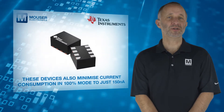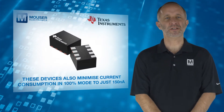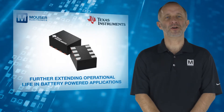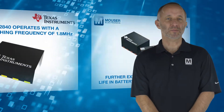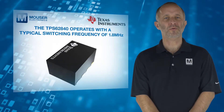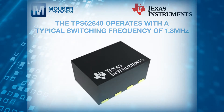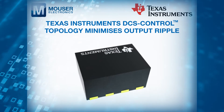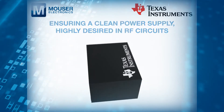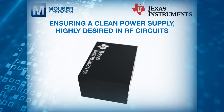These devices also minimize current consumption in 100% mode to just 150 nanoamps, further extending operational life in battery-powered applications. The TPS62840 operates with a typical switching frequency of 1.8 MHz and, using TI's DCS control topology, minimizes output ripple, ensuring a clean power supply highly desired in RF circuits, for example.